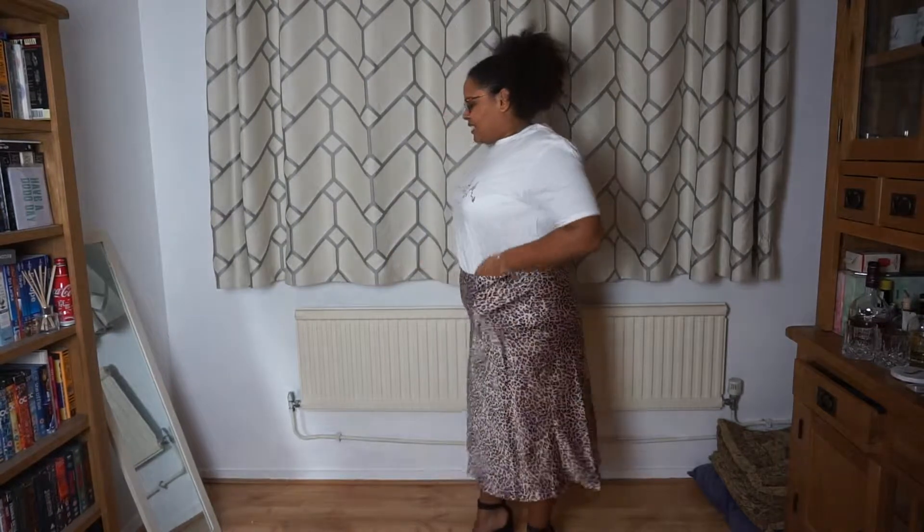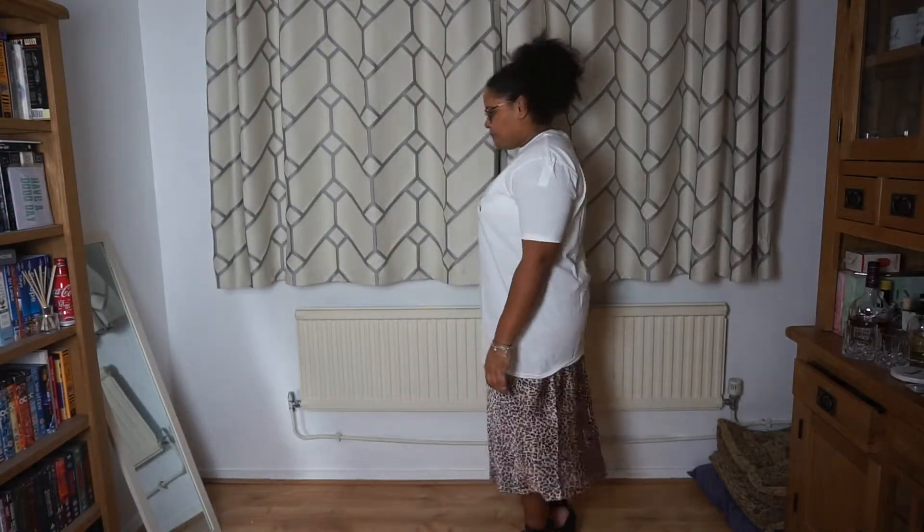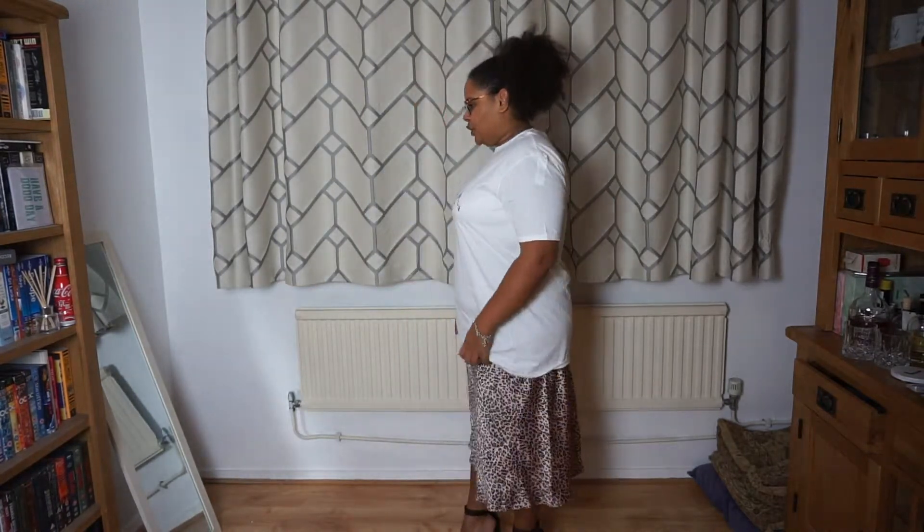It's actually quite oversized. I like my t-shirts a little longer because I've got bigger boobs so I need them to cover my boobs and my belly, but this is probably about five inches too long.